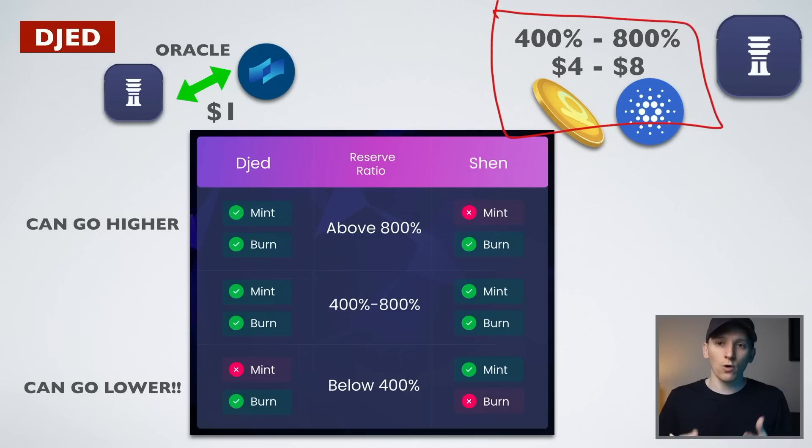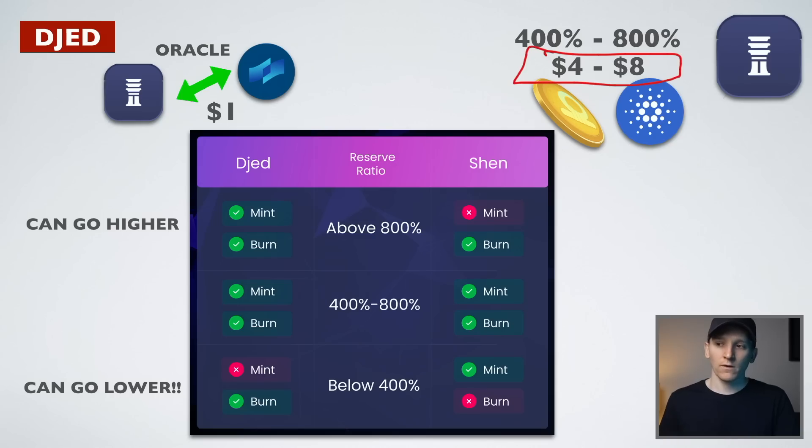The way they address that is through over-collateralization. For every $1 of JED that's minted, there has to be way more ADA backing it — 400 to 800%, or around $4 to $8 for every $1. So there's at least $4 of Shen in existence for every dollar when it's minted. This collateralization ratio is a big risk I'll talk about, but that's what the protocol does. If you want to mint JED, you pay ADA and get the amount of JED back, while a bunch of ADA sits in a wallet as collateral so the market knows there's enough money to back everything.